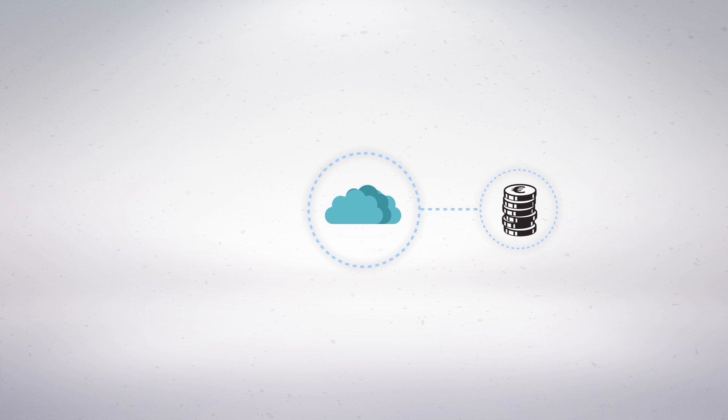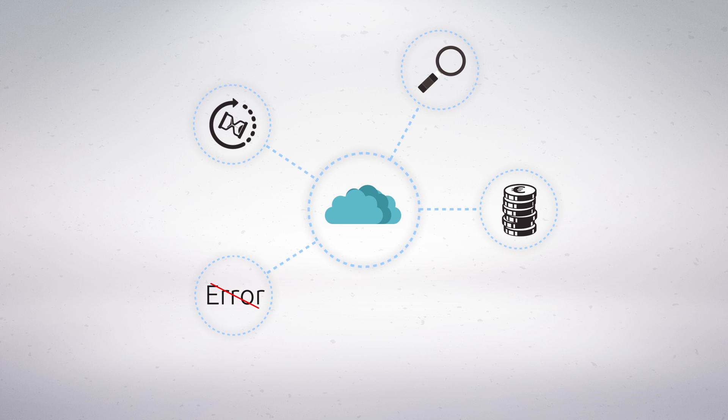You need an affordable data syncing app that will help you find information fast and reduce input errors, so you can keep your clients happy and find new ones.